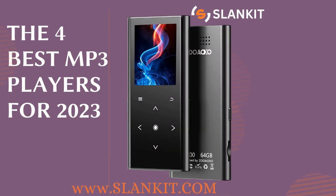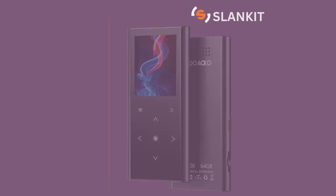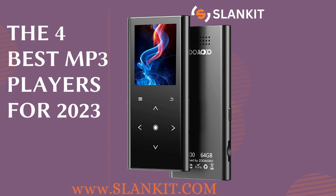Welcome to our channel. If you have not subscribed, hit the subscribe button below so you can be getting our reviews and don't miss out. Today we will review the four best MP3 players for 2023. In the age of streaming services and smartphones, MP3 players may seem outdated to some, but for those who prefer a dedicated music player, there are still some great options available in 2023.